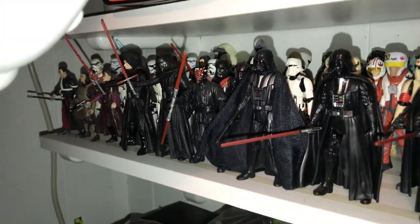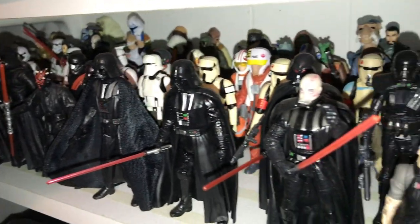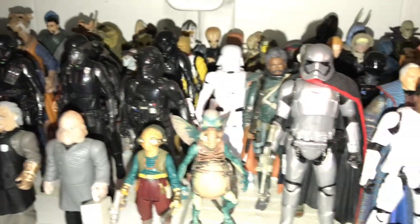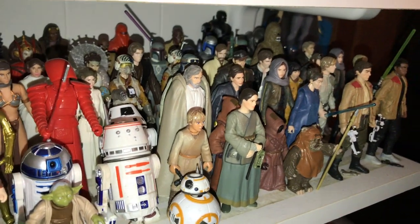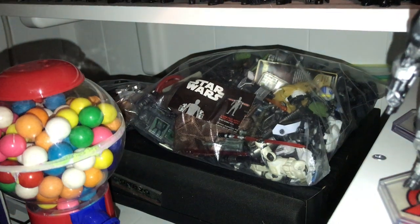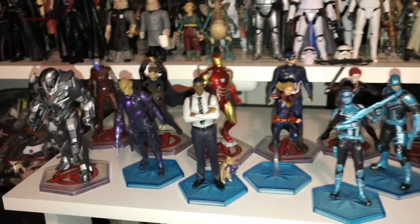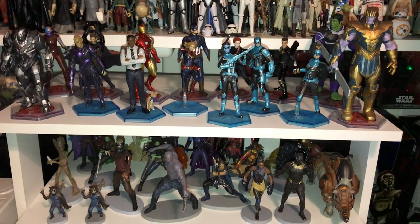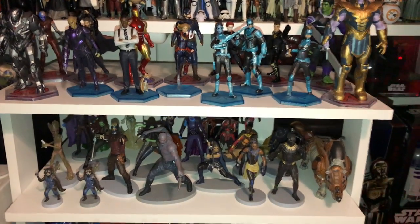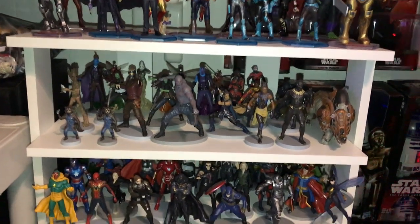Over here we've got my Star Wars 3.75-inch figurine collection — it goes several rows deep. I've got a couple of bags with all the accessories and some spare duplicate figures. These are the Disney Store Avengers figures — I've got several: Endgame, Guardians of the Galaxy, Black Panther.